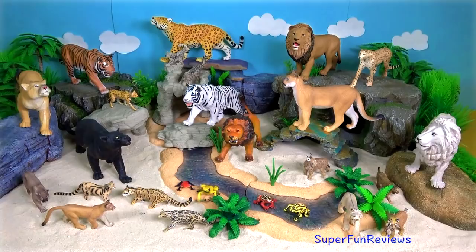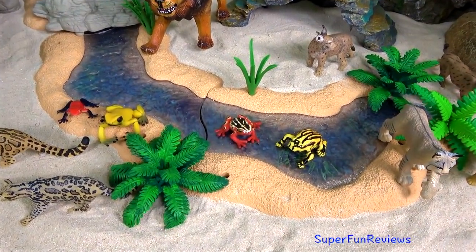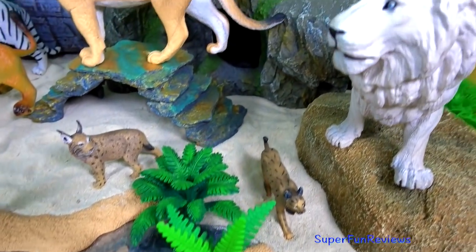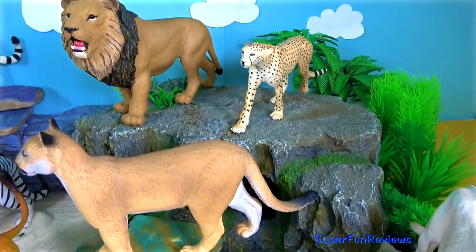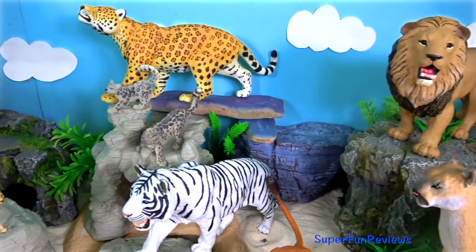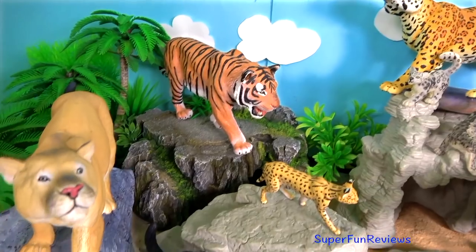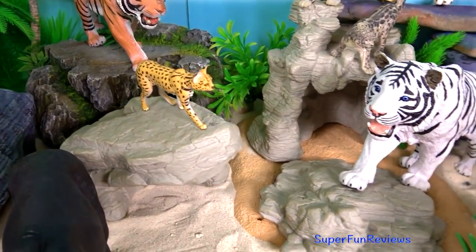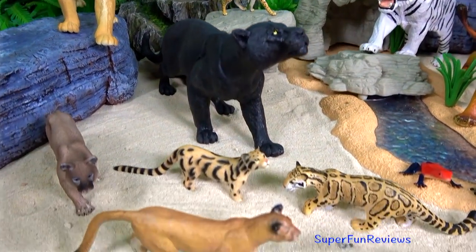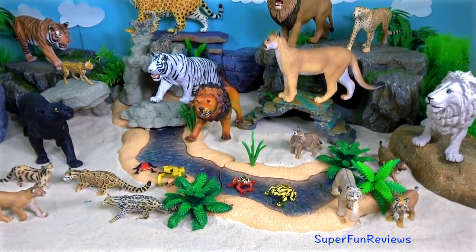In today's collection, I've shown you my jumbo wild cats and big cats and also some other interesting wild cats. I've got many more big cats and wild cats. I'm going to make another video, possibly with just the lions, then another one with just tigers, and then my cheetahs, black leopards, leopards, and anything else I can find. Thank you for watching my video. Please share my videos with your friends. See you again soon.